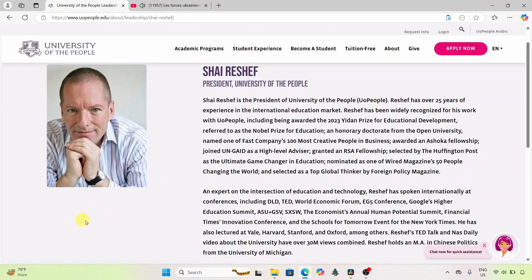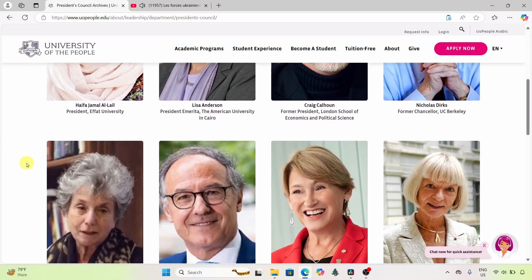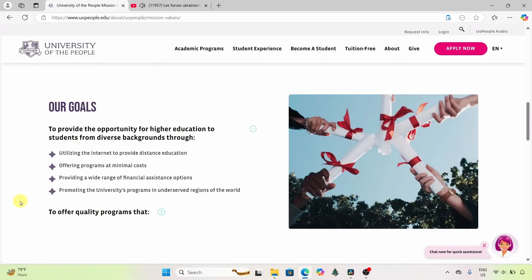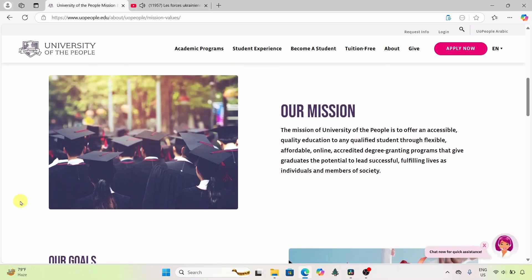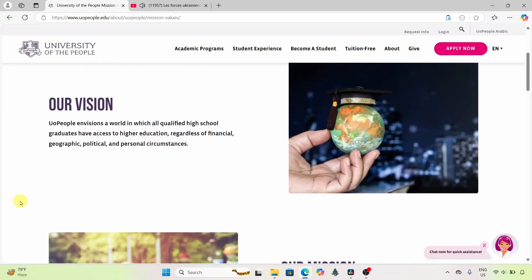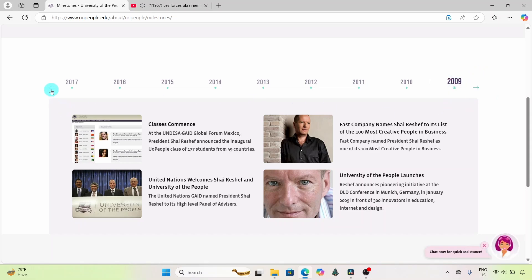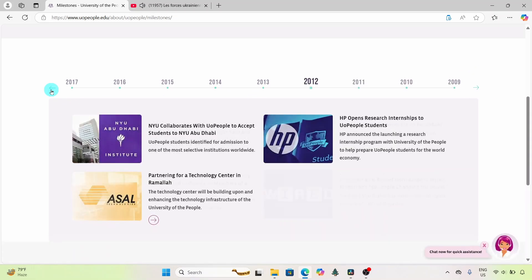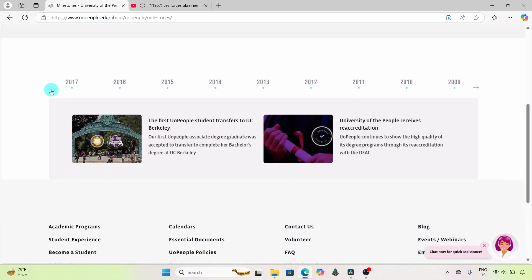The University of the People, along with a team of educational experts, established this institution with a mission to provide access to quality higher education for everyone, regardless of financial or geographical barriers. The university officially opened its doors in 2009, and in 2014 received accreditation from the Distance Education Accrediting Commission, a recognized accrediting body in the United States.